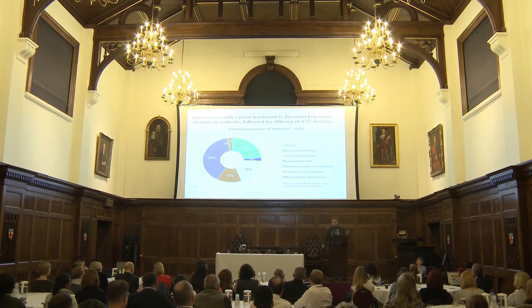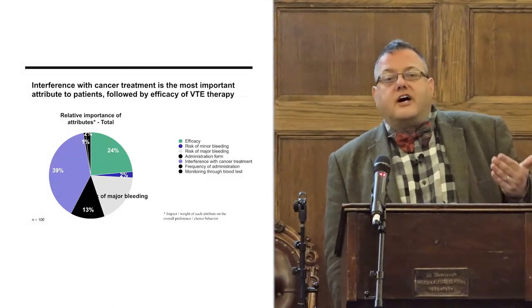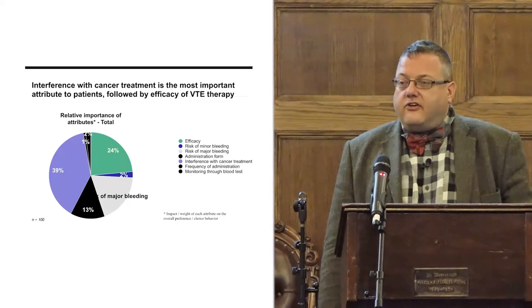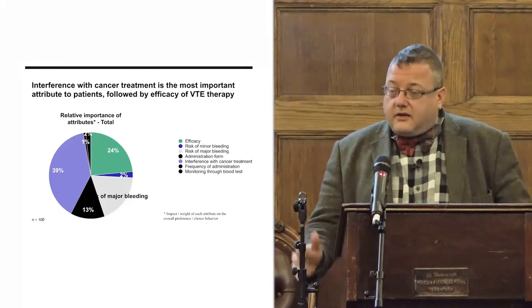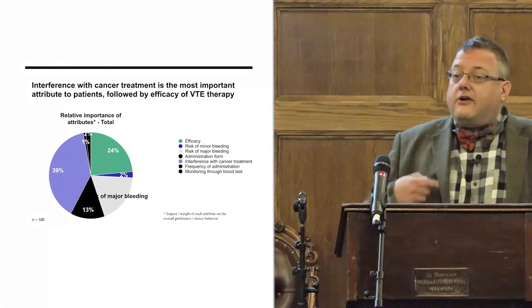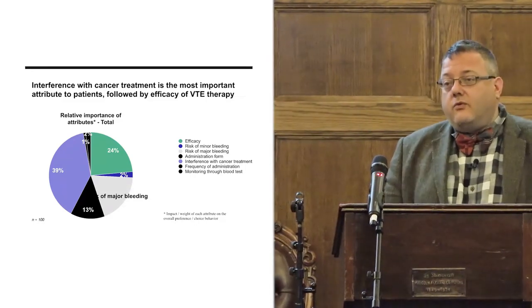Patients see efficacy, safety, and non-interference with their cancer treatment as the most important things. If those are met, yes, they would prefer a tablet — very few people would always opt for an injection. But they do not want to risk efficacy for that bit of convenience. That's why it's so important that studies are ongoing for all the DOACs for the primary initial treatment of VTE — head-to-head, non-inferiority, DOAC versus LMWH. We need to make sure our patients get the best treatment available and help them make those decisions.